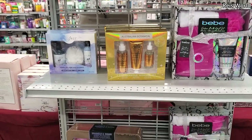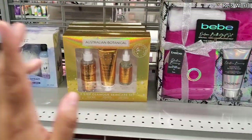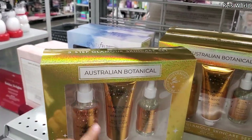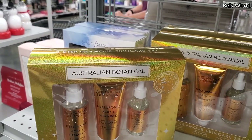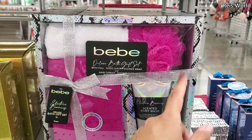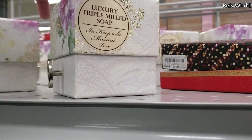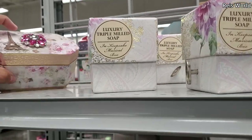I made it back into Burlington and I'm finding some new gift sets. We have Australian Botanical — we've seen this brand plenty of times. There's a three-step glamour skincare set with hyaluronic acid and vitamin C, a brightening face mask, face serum, and a mist. You also get a body wash, loofah, hair turban, wrap, and a soap. These have a musical box and they're four dollars.